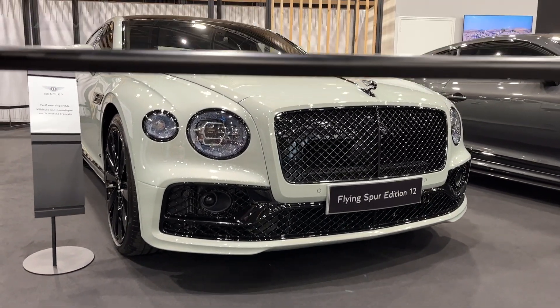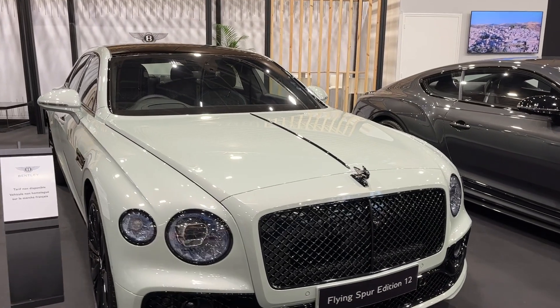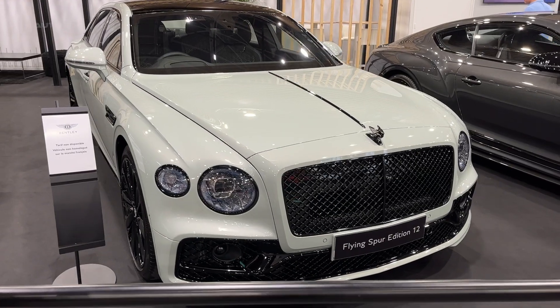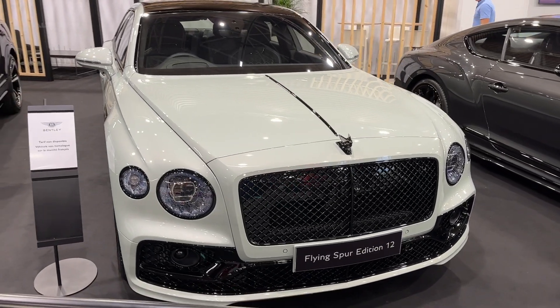At the heart of the Flying Spur Edition 12 lies Bentley's renowned 6-liter twin-turbo W12 engine, producing a thunderous 626 horsepower and 664 pound-feet of torque.